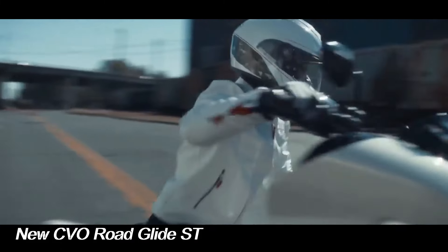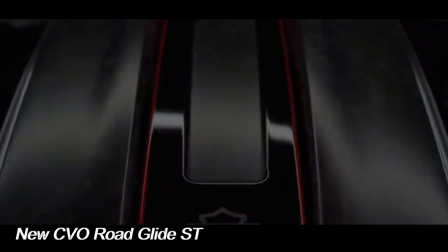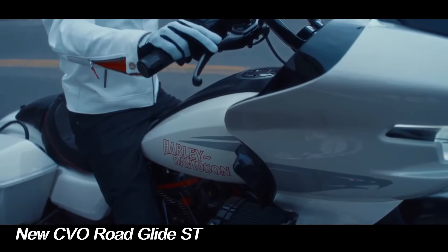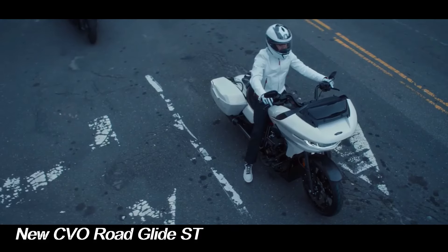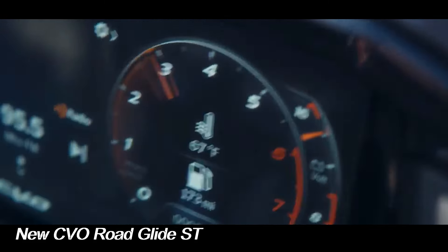The suspension system consists of a 47mm inverted SHOWA fork and twin rear shocks with remote reservoirs. Both are fully adjustable and offer 4.6 inches of travel up front and 3.0 inches of travel at the rear. Other features include Brembo brakes, a deep solo seat, and a 6-inch handlebar riser.